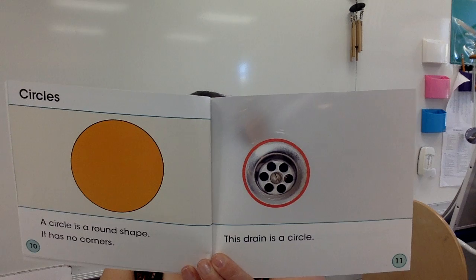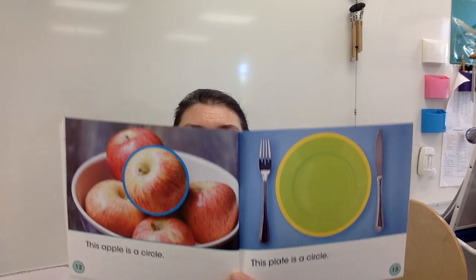Circles: a circle is a round shape — it has no corners. The drain is a circle. We're going to learn about three-dimensional shapes, and I'm so glad you're excited about learning about cubes. This apple is a circle. This plate is a circle. The apple is actually a sphere — nice thinking!